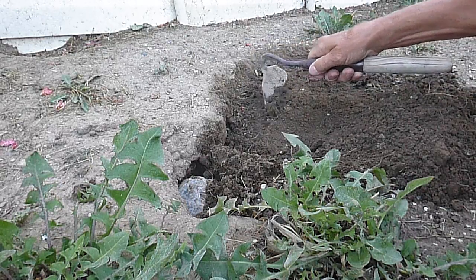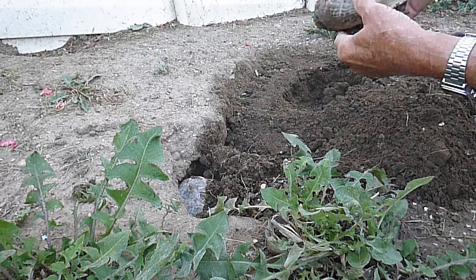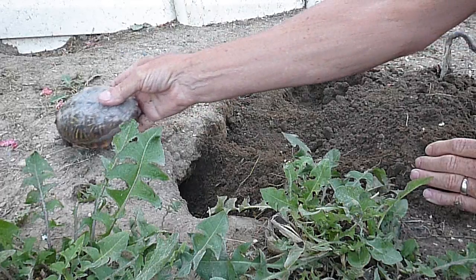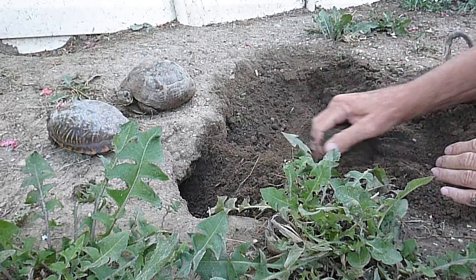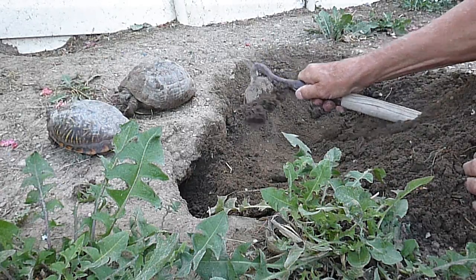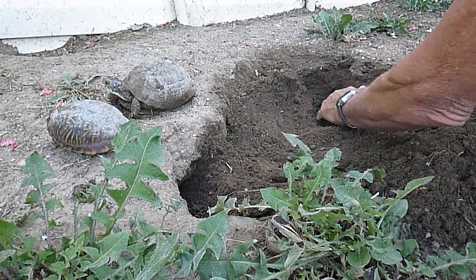I'm going to dig this area up and see if I can get this one out of the ground. Look at how she's dug in there — dug in there like crazy. And then this one here, he's been in there overnight. This looks like Toby. Down in this area here is where I think I'm going to find some turtle eggs. I'm going to artificially incubate them if there are in fact any turtle eggs here. It's just not normal for them to bury themselves in dirt like that.